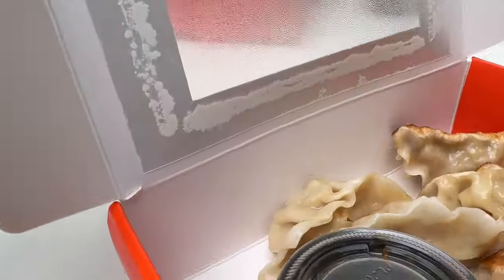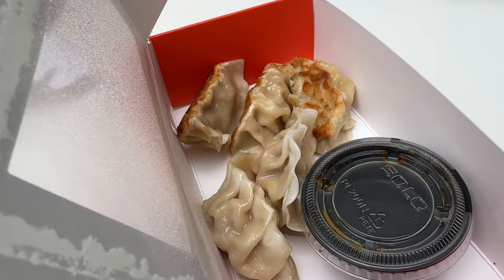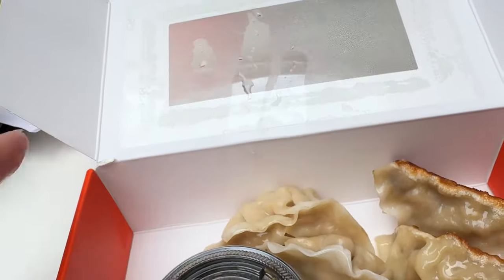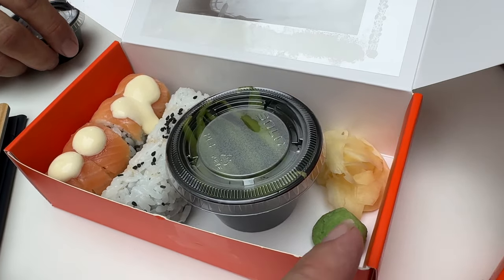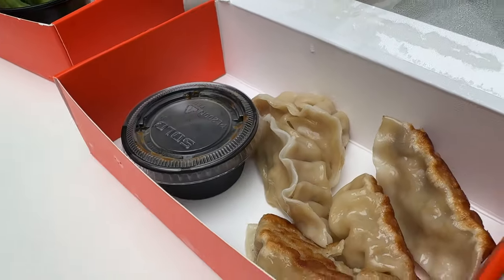First thing we got was the pork gyoza — five dumplings with a beautiful little sear on them. Then we went with two rolls: a salmon lovers roll and a spicy tuna roll, plus edamame, some wasabi, and ginger. We didn't do sashimi this time. I think it's a nice little variety — a nibble, right? We're trying to taste as much as possible, so perfect size.